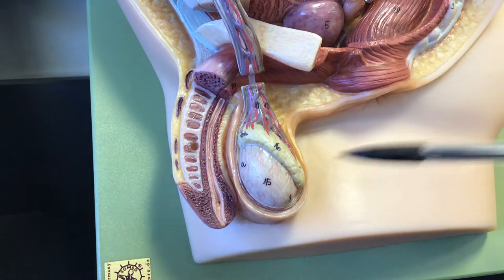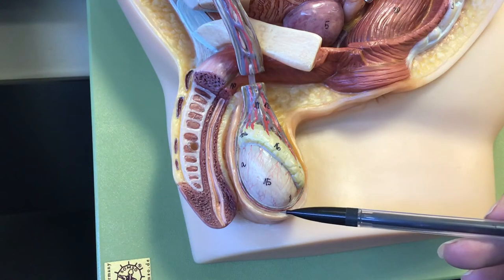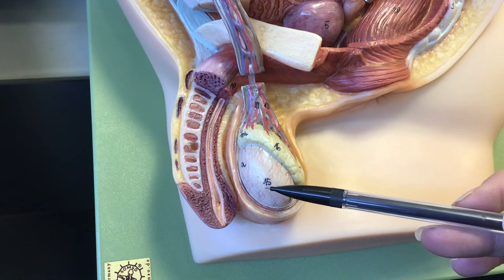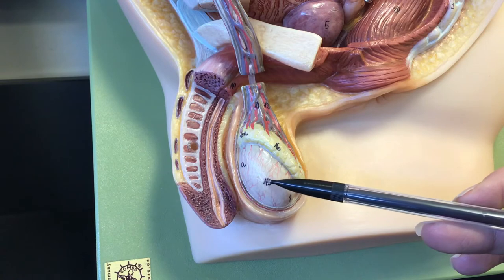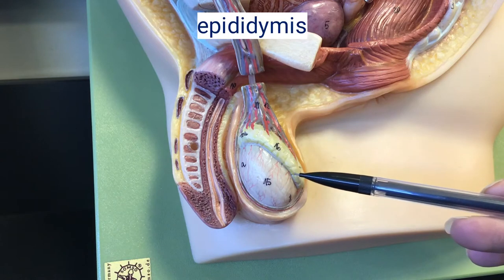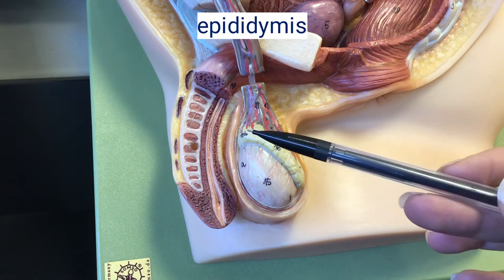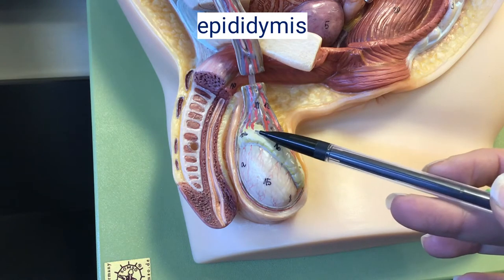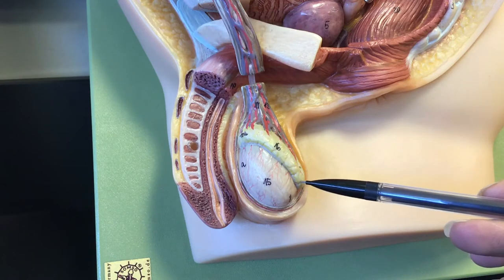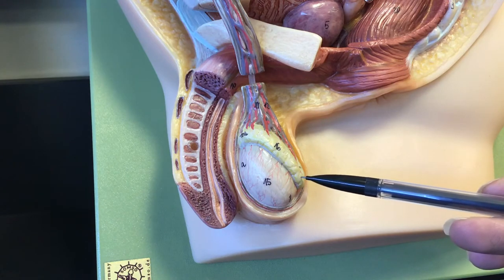Moving over here, you have the scrotum and the testes — testes is plural, testis is singular. This is where sperm is going to be made, but then sperm is actually going to be stored in the structure termed the epididymis. You have the head, the body, and the tail of the epididymis, and the tail is where more specifically sperm will be stored until ejaculation.